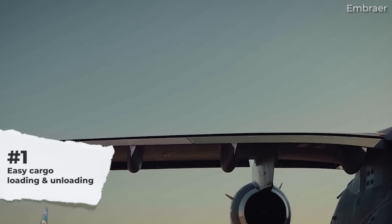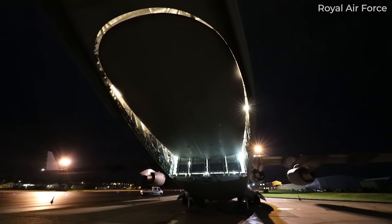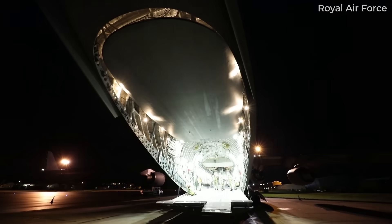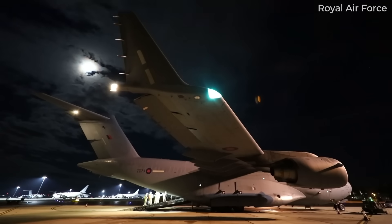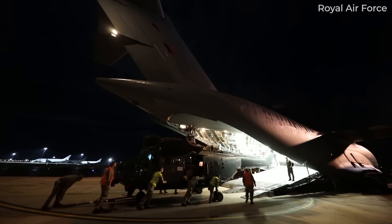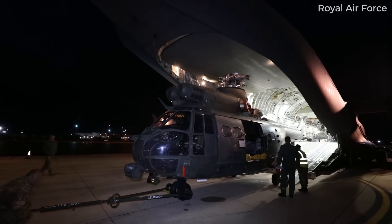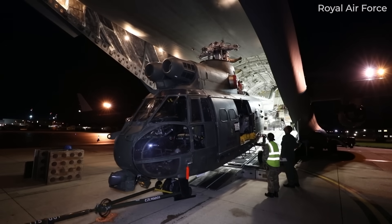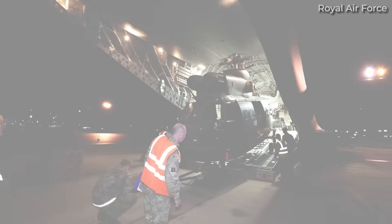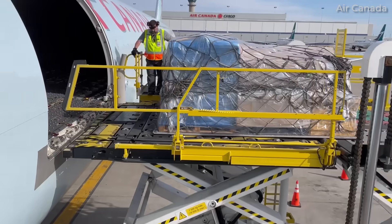Number 1: Easy Cargo Loading and Unloading. High wing aircraft offer a significant advantage when it comes to loading and unloading cargo. The wings sit above the fuselage, providing a clear and unobstructed area for cargo doors. This is especially important for military transport missions, as the design simplifies the process of loading equipment, vehicles, and supplies, making it more efficient and practical for military logistics. Furthermore, with the wing above the fuselage, the aircraft can sit closer to the ground, which negates the need for high-lift ground support equipment required in commercial operations where airliners have low wings.